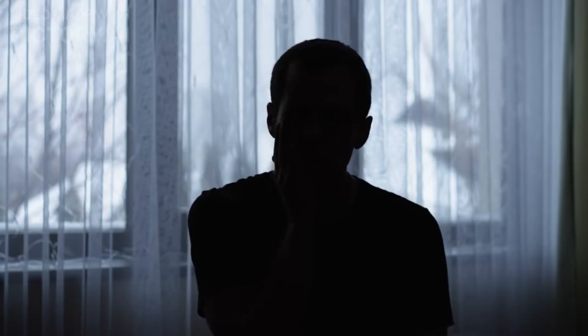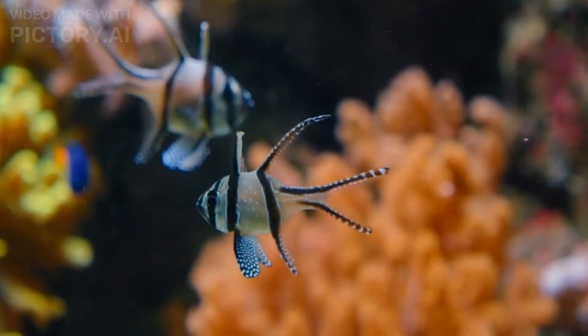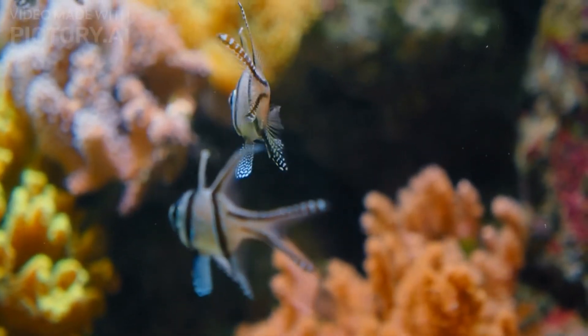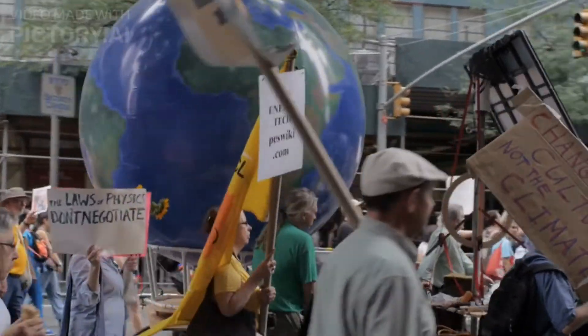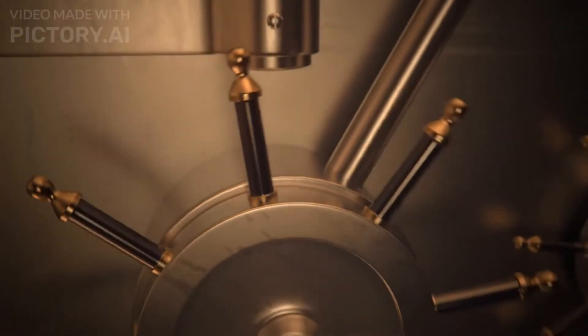The Great Barrier Reef is not only a stunning display of natural beauty but also a crucial ecosystem for our planet. It acts as a nursery for numerous fish species, protects coastal areas from storms, and contributes to global climate regulation. However, climate change and other human activities pose significant threats to its survival. It's vital that we work together to protect and preserve this irreplaceable treasure.